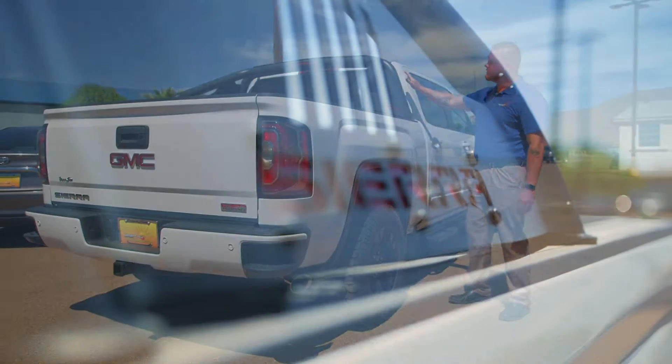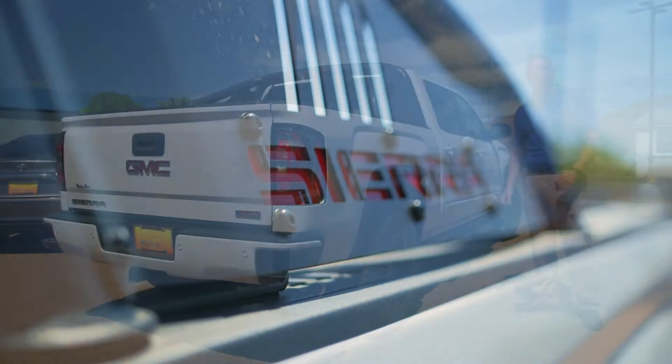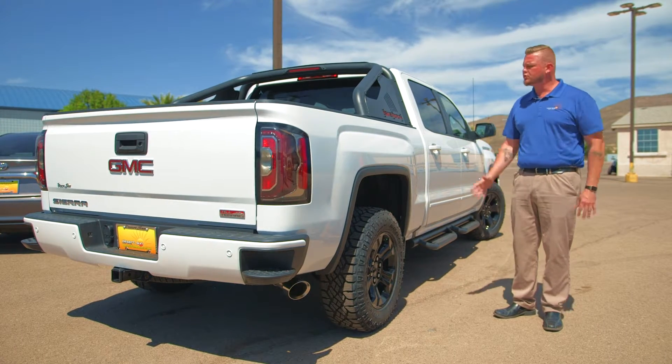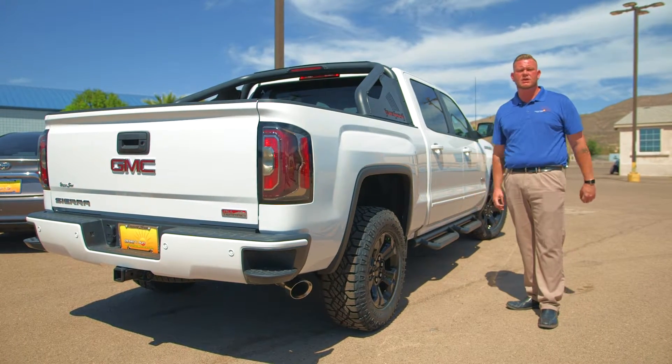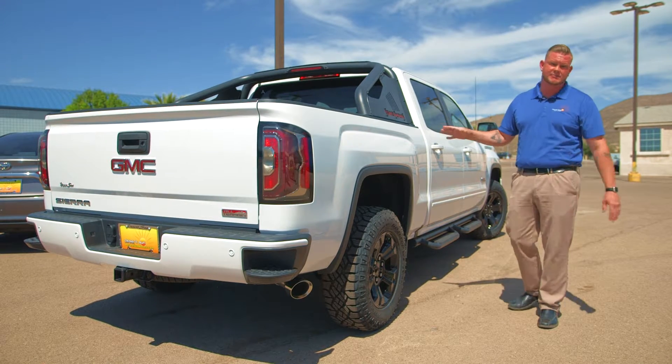You'll also notice the Sierra has a roll bar on the back right here with Sierra badging — very attractive look. Black and red along with the white here just makes this thing pop. You're driving down the road and people are not going to turn their heads — they're going to break their necks looking at this bad boy right here.